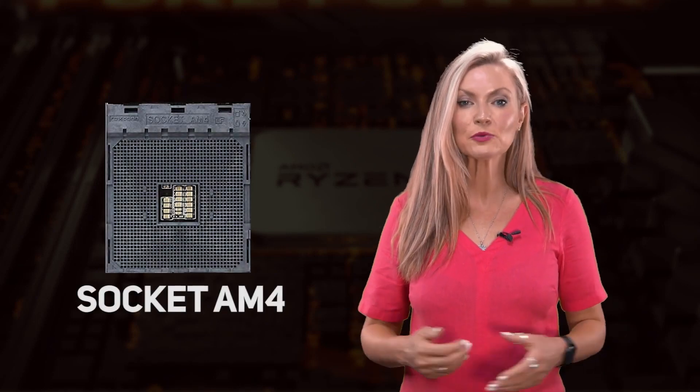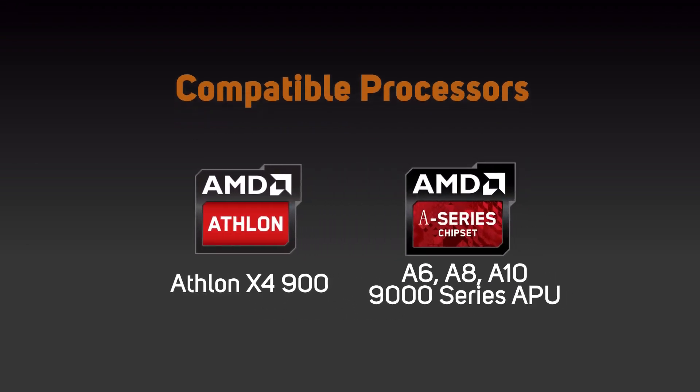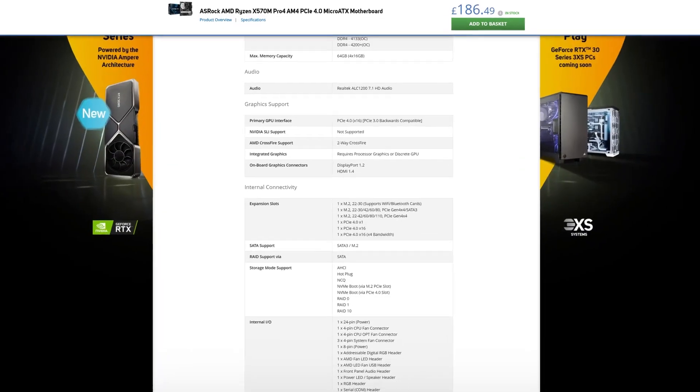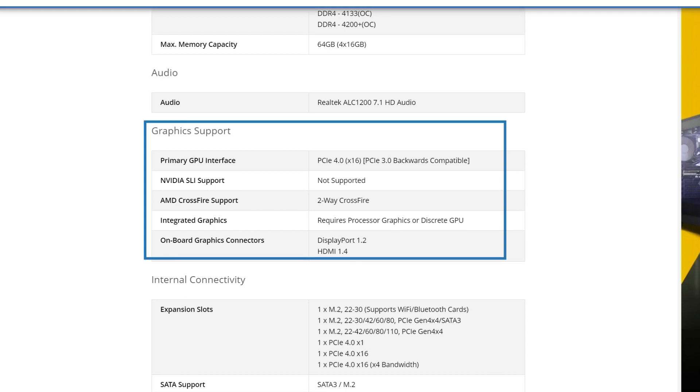The most common socket type for AMD CPUs is socket AM4 and it is compatible with a huge range of modern desktop CPUs. This includes three different CPU families: entry-level Athlon X4900 series, A6, A8 and A10 9000 series APUs, and Ryzen processors including the brand new 5000 series. Some, but not all, AMD CPUs include integrated graphics, so if you intend on using these instead of buying a graphics card, make sure you choose a motherboard that has a graphics output as not all of them have it. Rest assured though that any socket AM4 motherboard will support any socket AM4 CPU, regardless of which of the three CPU families it comes from.